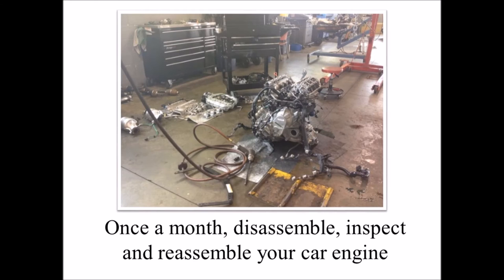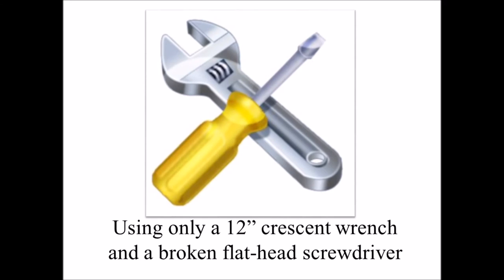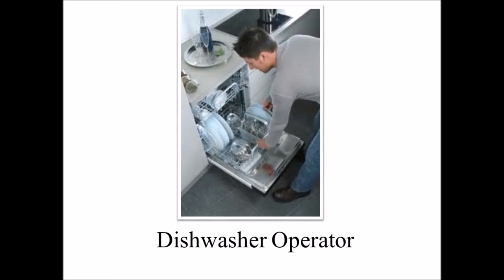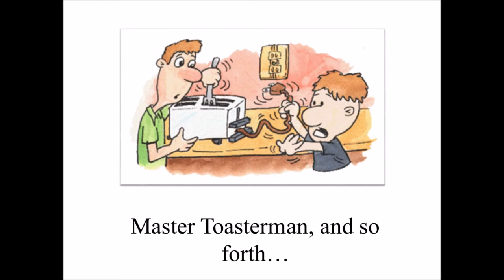Step 1: Once every month, disassemble, inspect, and reassemble your car engine using only a 12-inch crescent wrench and a broken flathead screwdriver. Step 2: Require everyone to qualify on various appliances in the house — dishwasher operator, blender technician, master toasterman, and so forth.